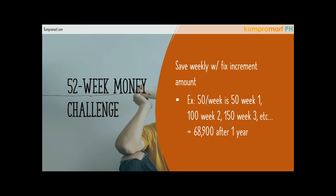Week one you save 50 pesos. Next week, week two, you save 100 pesos. On the third week you save 150, on the fourth week 200, and so on and so forth. If you keep on increasing by 50 pesos every week and save it somewhere, you'll be able to save 68,900 pesos after one year if you do this challenge.